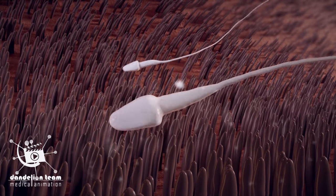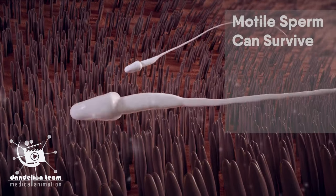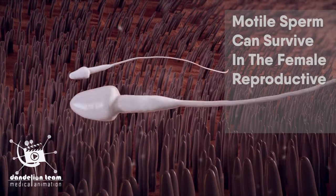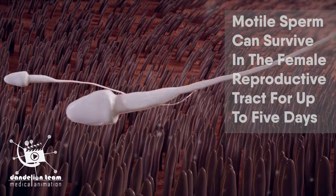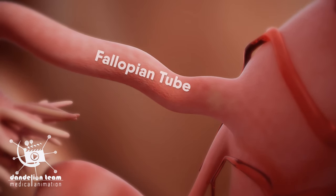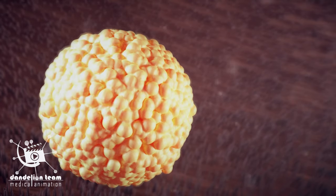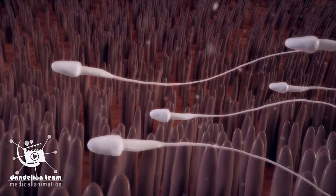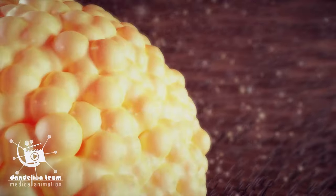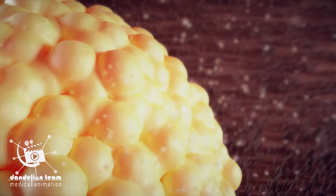However, the first sperm are not likely to fertilize the egg. Most sperm can survive in the female reproductive tract for up to five days. The magic happens in the fallopian tubes. The fallopian tube pushes the egg towards the uterus, while cilia push the sperm towards the egg. Also, the surrounding cells of the egg produce a chemical that attracts sperm.